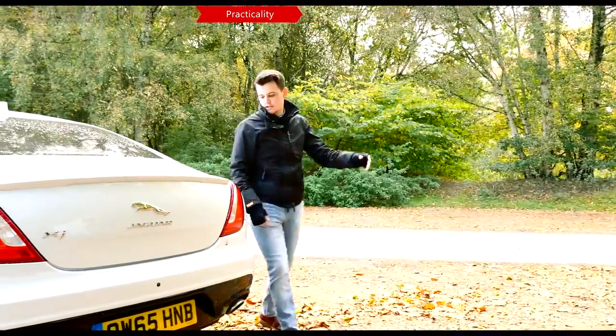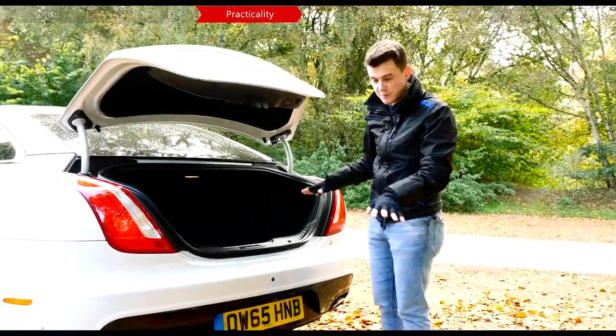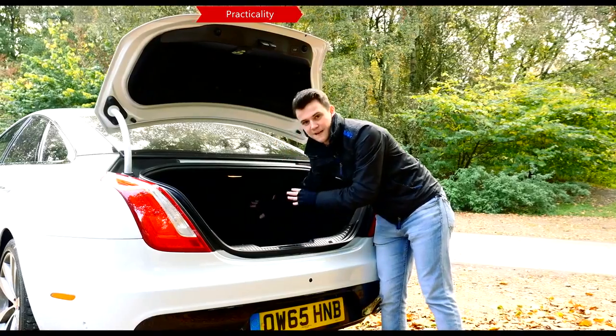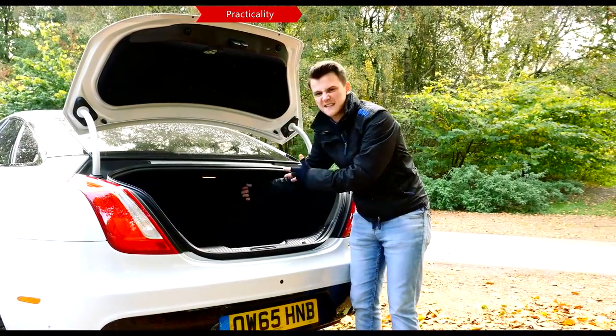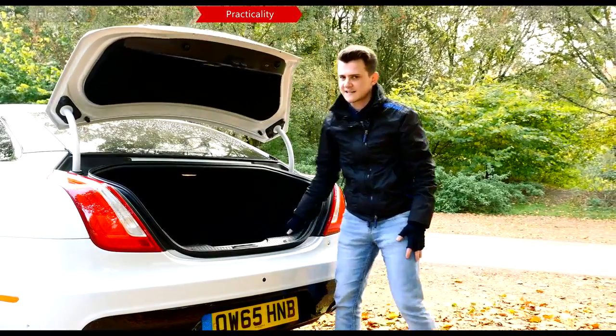Suitcases and golf clubs are most likely to adorn the XJ's boot, and there is enough space for both, due to the nice wide opening and the fact that you can push stuff nice and deep. Yes, it might be nice if it were a bit deeper and maybe if the seats folded down, but luxury is the magic word here, not practicality.